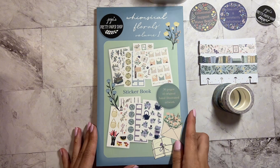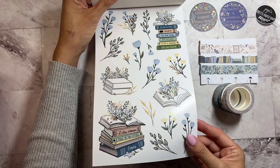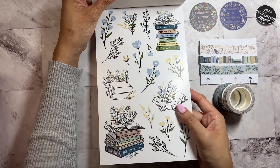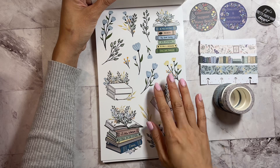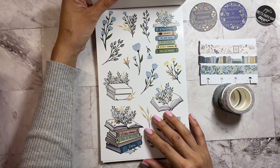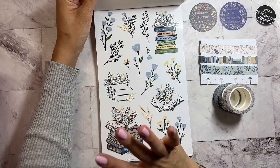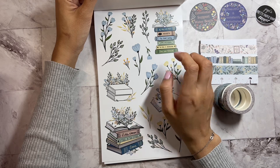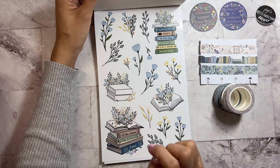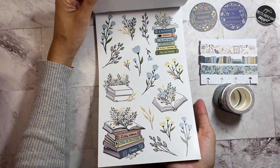Let's open it up — wow, look at this, this is such a pretty sticker book! I don't know if you guys can really tell but it's like a glossy type paper. So this collection is basically a mix of the shop's favorite collections and some new artwork. Let's take a look — I love this first page because it has all these books opening into florals, which is really really pretty. You can also color these as well.